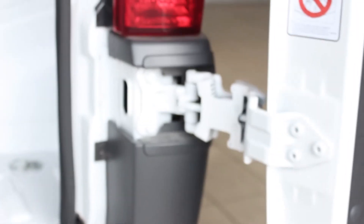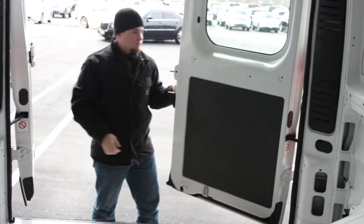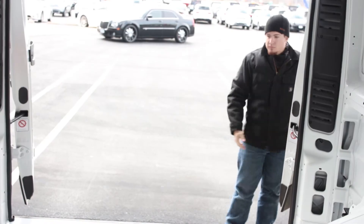Two wide-mouth doors in the rear sit on dual hinges that open the doors 260 degrees and independently close of one another.